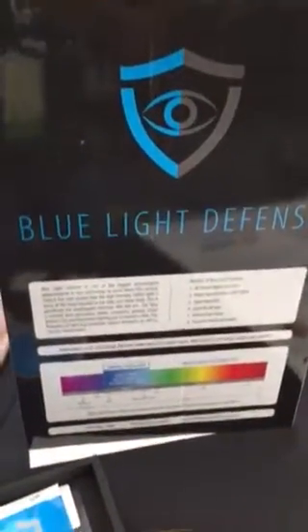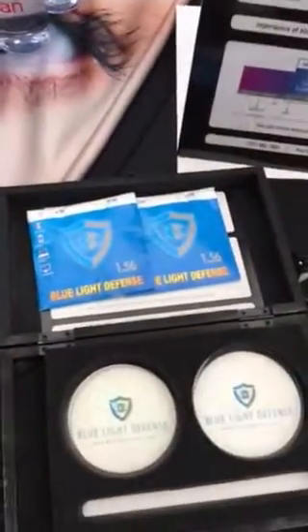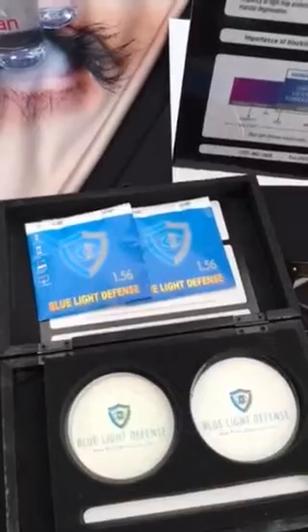Filtering that harmful blue light may ultimately slow down cataract formation, may help prevent macular degeneration, and address a host of other blue light damaging effects. Learn more about blue light at bluelightdefense.com.